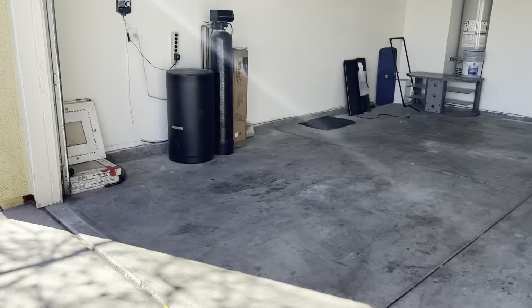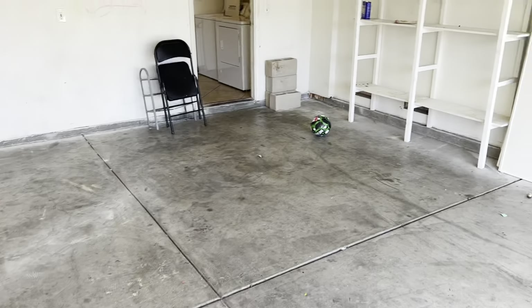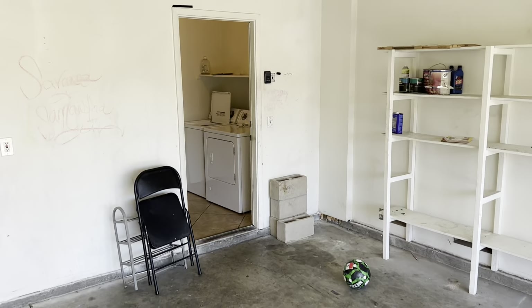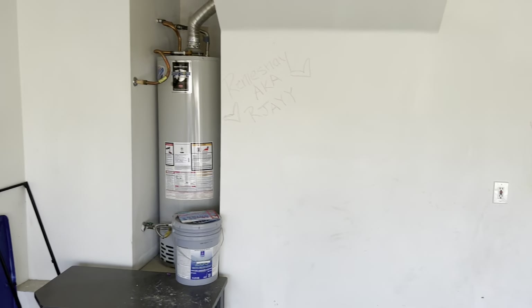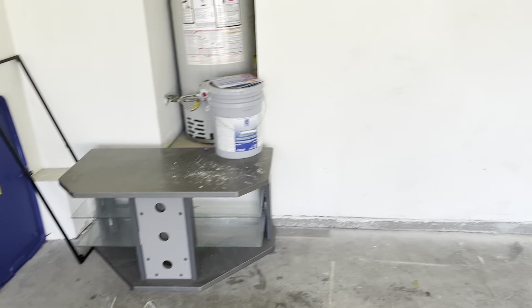Going into the garage, we do have some trash that was left by the prior tenants, and we also have chalk on the walls. So we are going to have to charge the tenant to repaint the garage, which I believe we painted last time. Unfortunately, the amount of charges we're going to have to pass to the tenant are going to be higher than the deposit that we have.